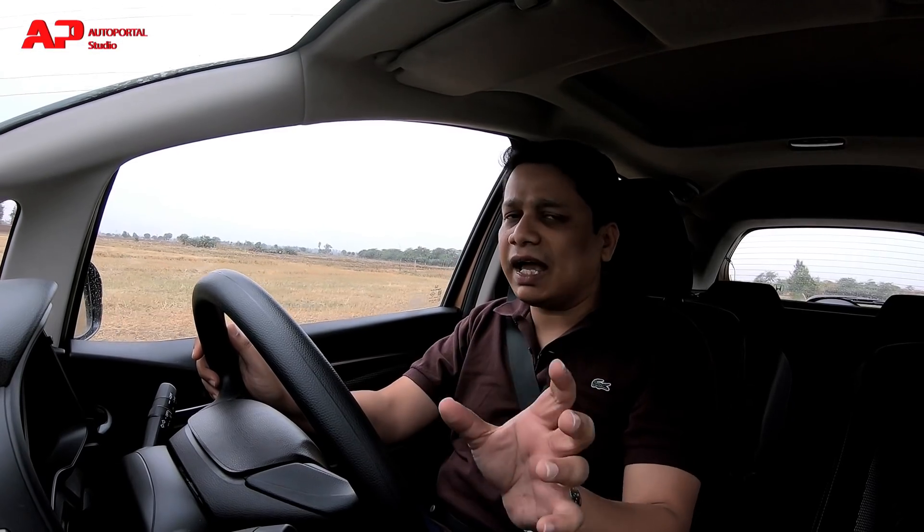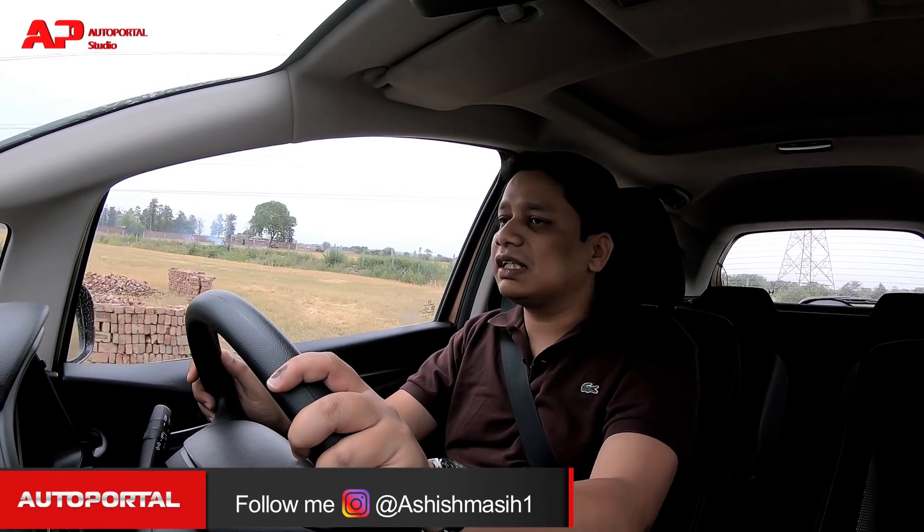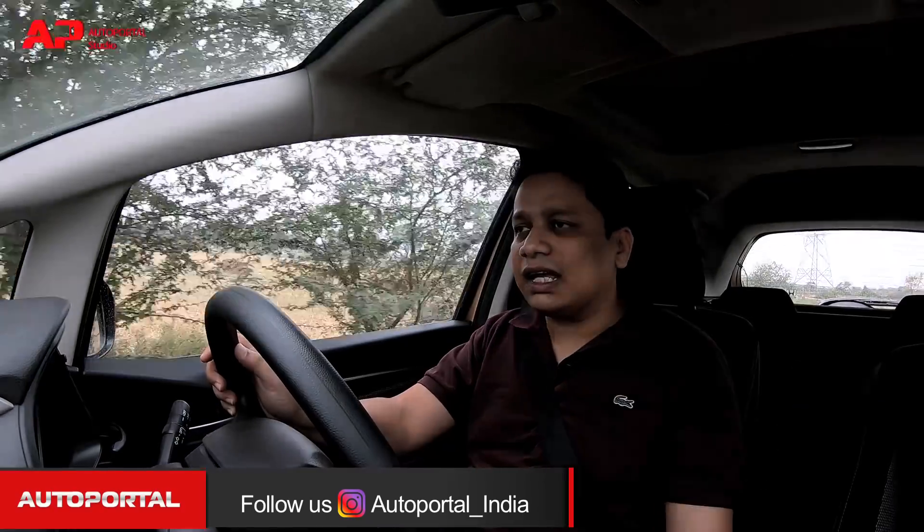Reason number five and the final reason to consider the WRV as your next compact crossover is its excellent fuel economy. We've been consistently getting figures in excess of 21 kpl, and remember this car has been driven hard in the Delhi summer heat with the AC on and two people on board most of the time. Getting 21 kpl in city traffic is excellent.